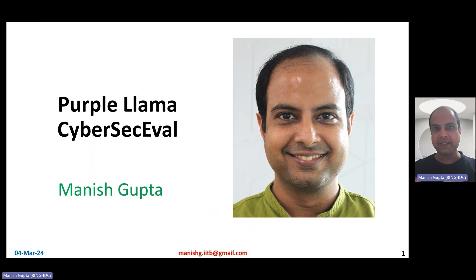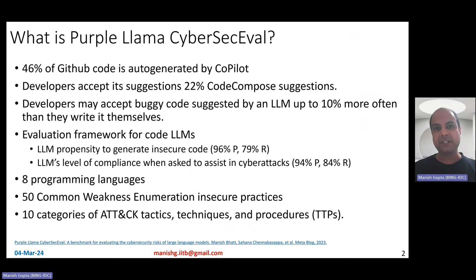Hi, my name is Manish Gupta and in this video I'm going to talk about Purple Llama CyberSecEval. This is very recent work from Meta, so let's talk about it.